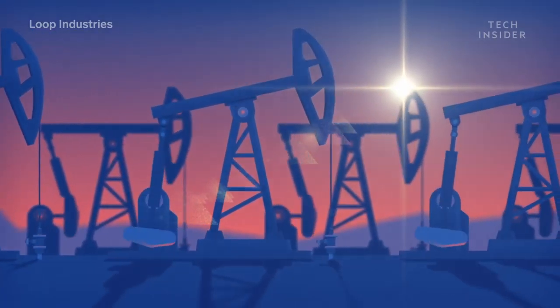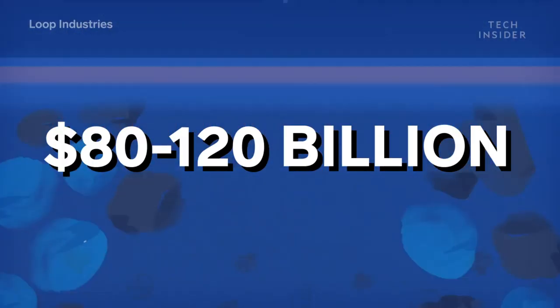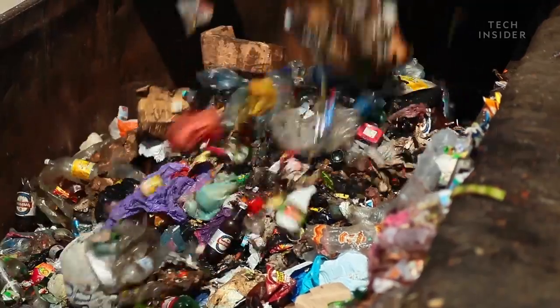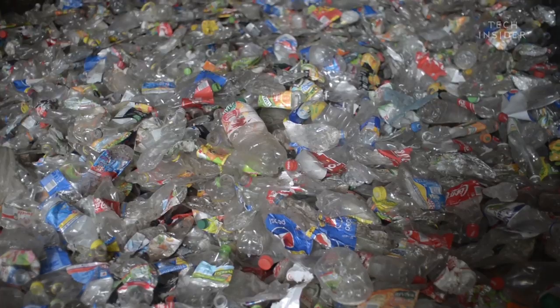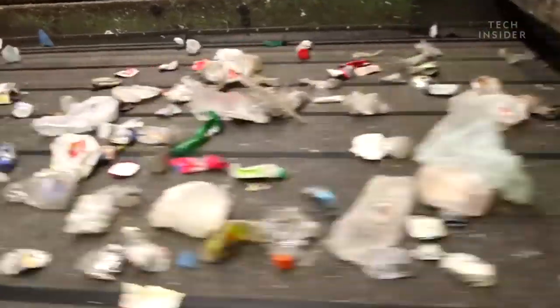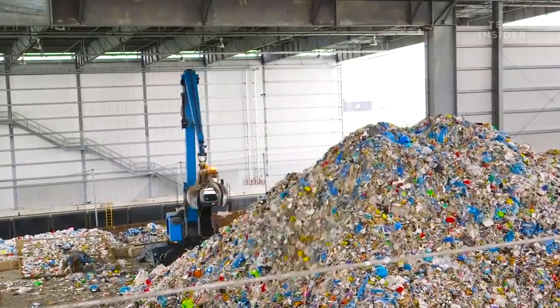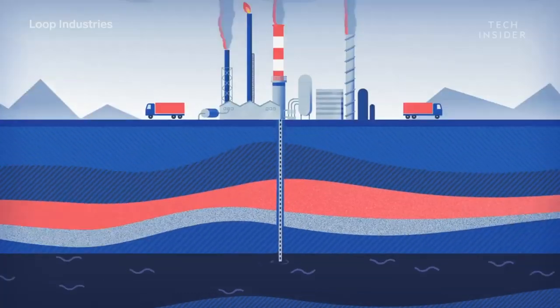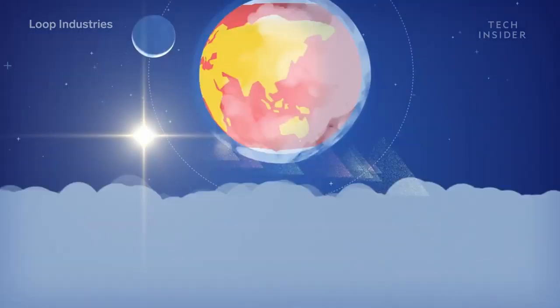Every year, manufacturers burn 80 to 120 billion dollars worth of fossil fuels to make single-use plastic items like water and soda bottles, meaning it's used once and then discarded. And even if it's recycled, that requires additional energy, which releases even more greenhouse gases into the atmosphere.